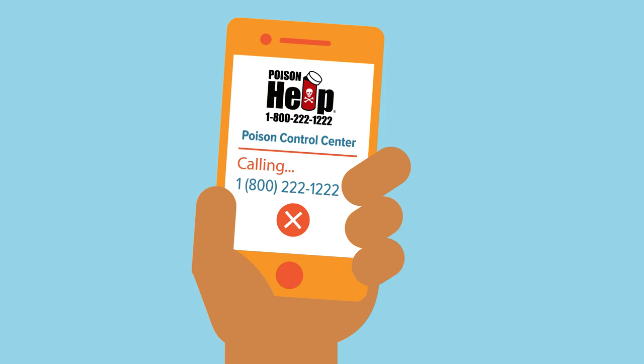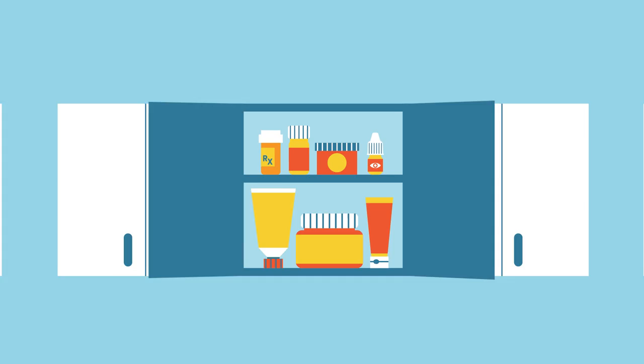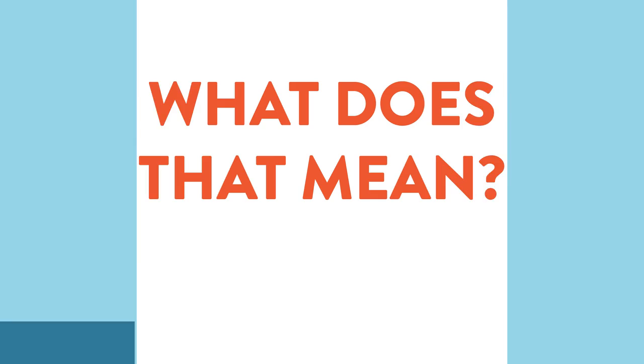A good way to help protect your kids is to keep medicine stored out of reach and sight every time. What does that mean? Keeping medicine handy isn't a safe option. Medicine should be stored in a cabinet or drawer, above counter height, where a child can't see it.